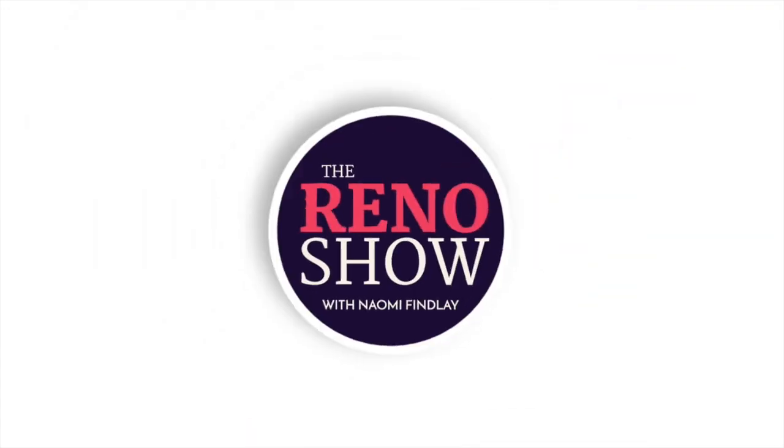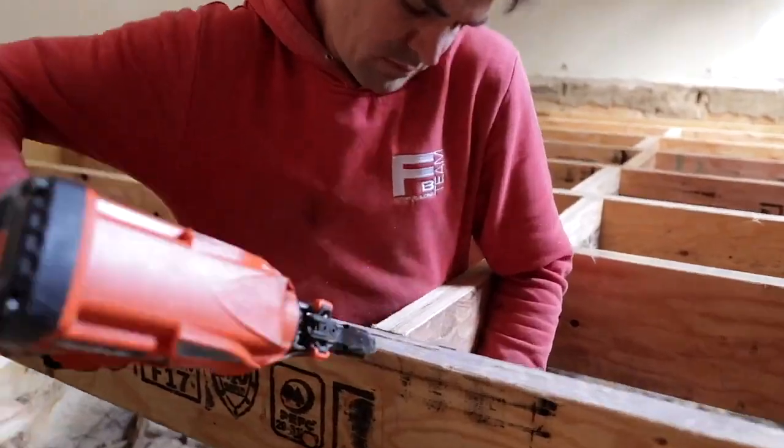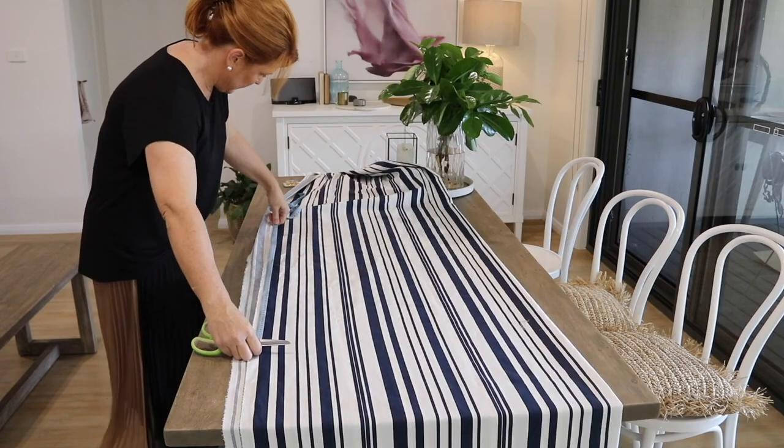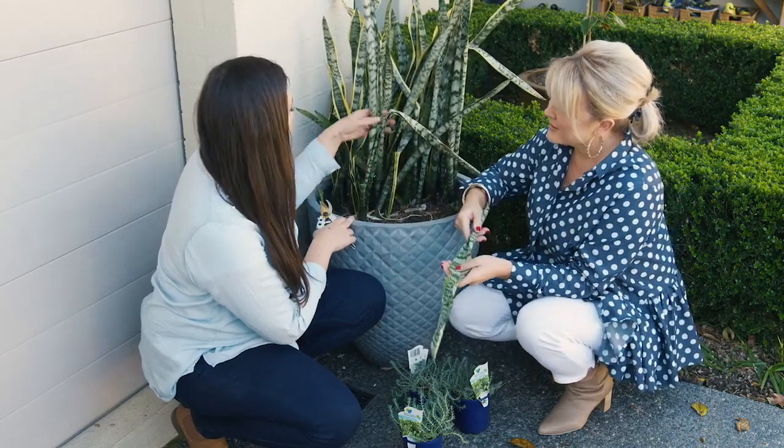Tonight on The Renault Show, the Ferris Building team get to work constructing my new studio. Then I show how you can make some easy-to-hang laundry baskets, we go over my top tips for laying wallpaper, and then we're joined by Chloe to show us how to revive a feature plant.